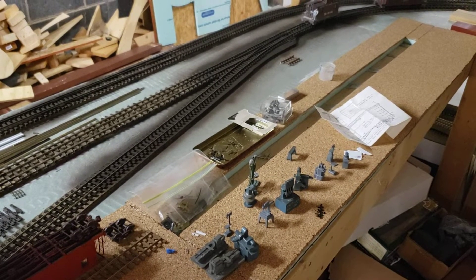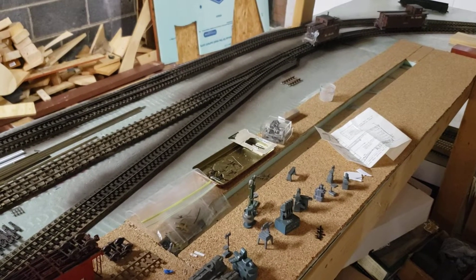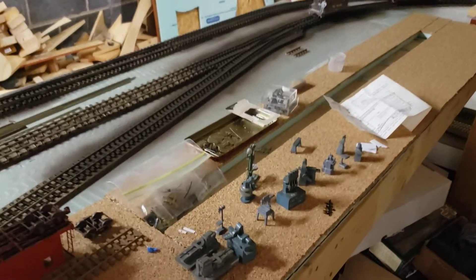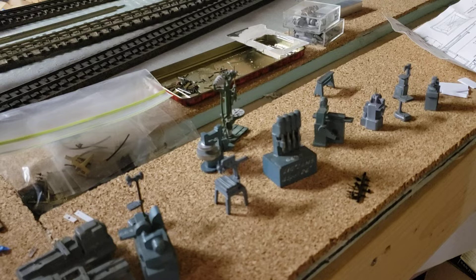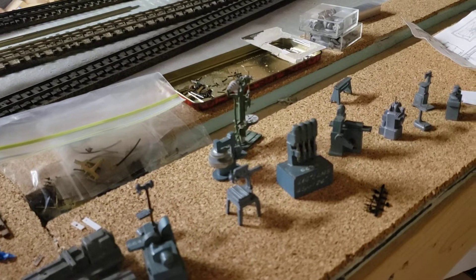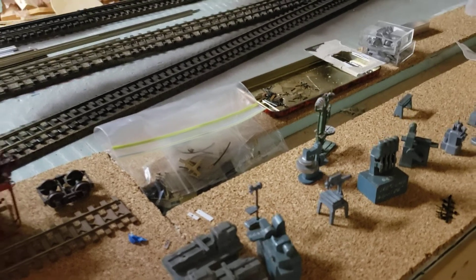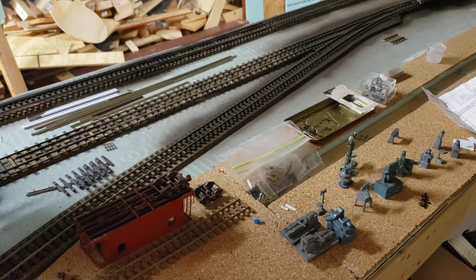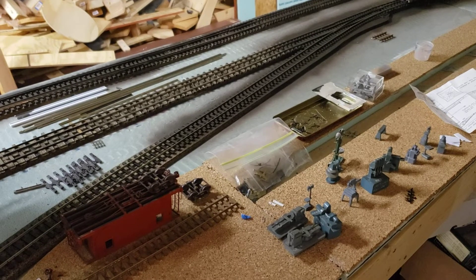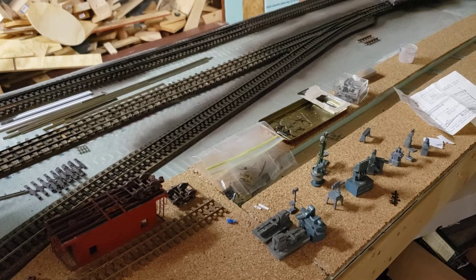I'm only going to model half of it, and the side closest to the edge is going to be open so you can get a feel like you're inside the shops. I've got a collection of machine shop tools and other items here that I'll distribute in place appropriately. I was lucky to get some photos from a friend who used to work for the Rio Grande in the car shops, and that's going to help me a lot with laying out the interior of this structure.